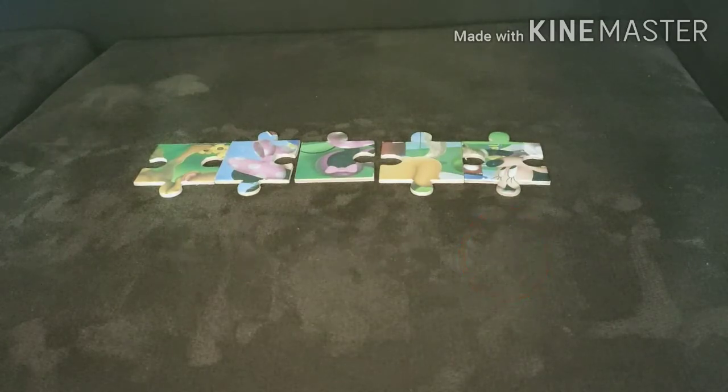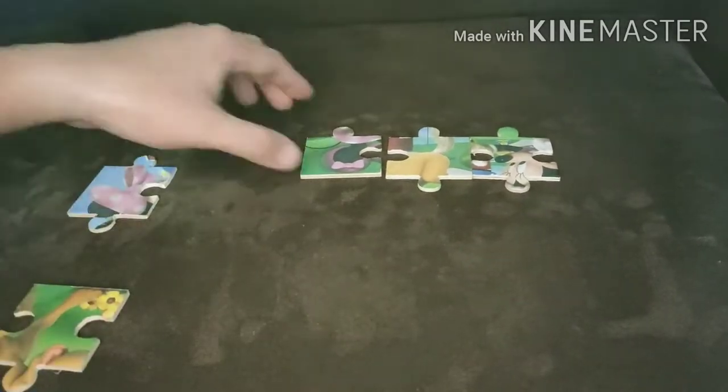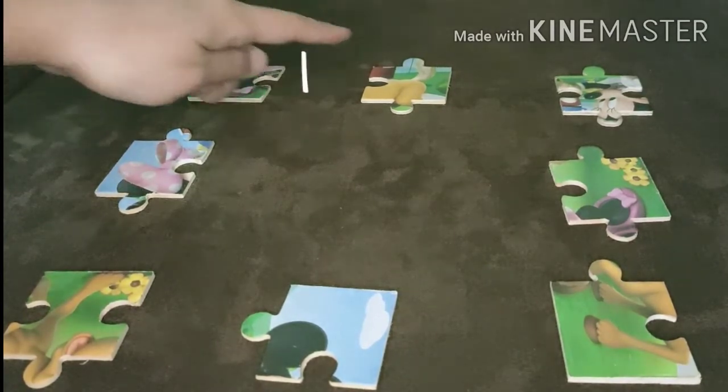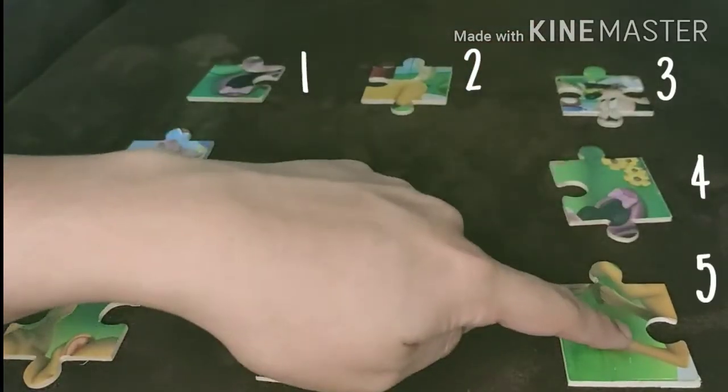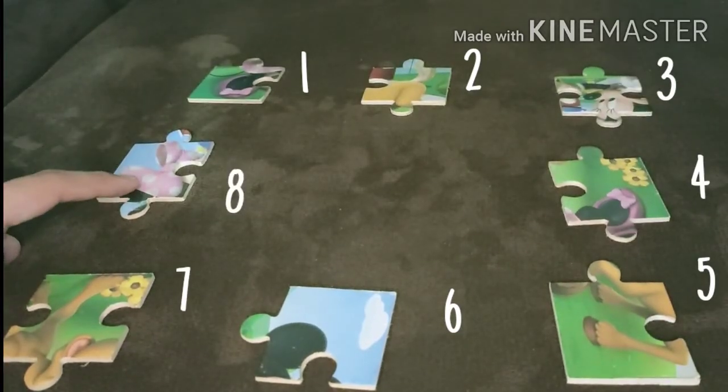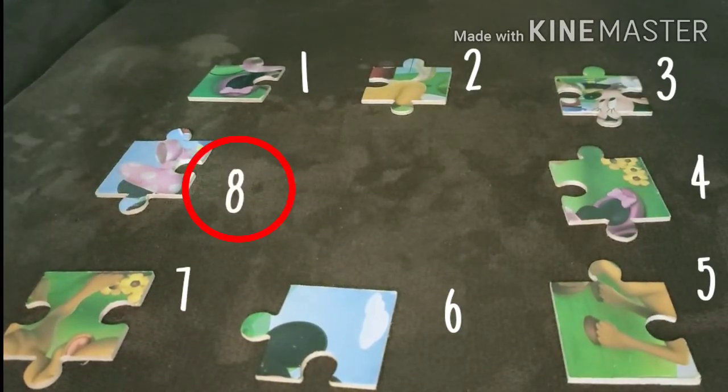Let's try to rearrange these pieces. Let's put some more pieces. Now, how many puzzle pieces do we have? Let's count them. One, two, three, four, five, six, seven, eight. Now we have eight puzzle pieces.